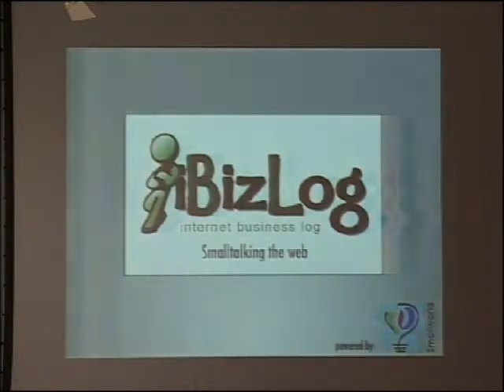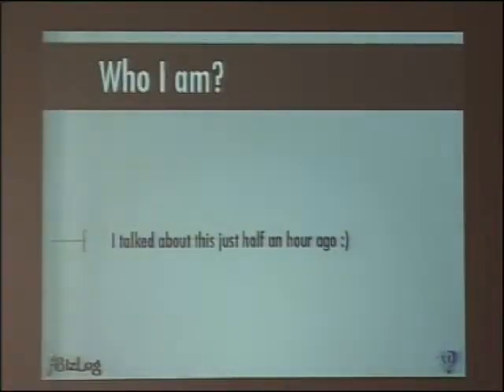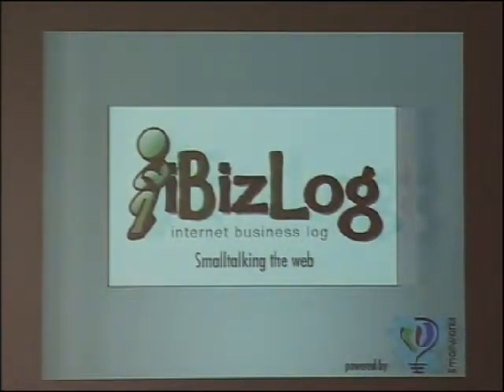We are going to start now. I'm going to talk about IbisLog, which is a product made by my company, which is SmallWorks, using Riff, so you can take it as a live demo of the framework I already presented.